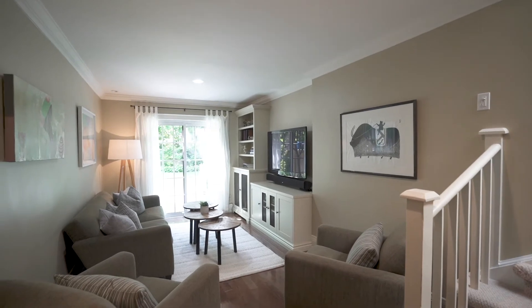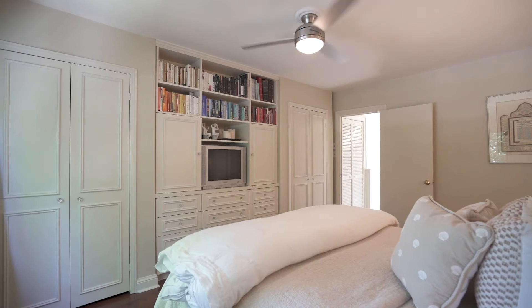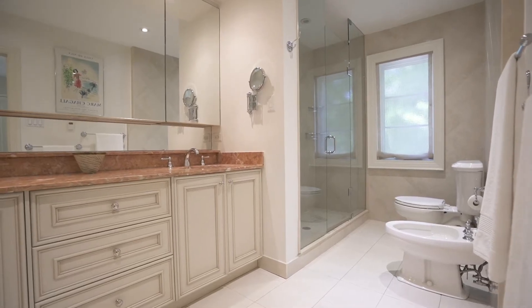Private main floor powder room. Looking for master ensuite privacy? You've got it — built-in closets, a walk-in closet, and a beautiful master ensuite to enjoy.